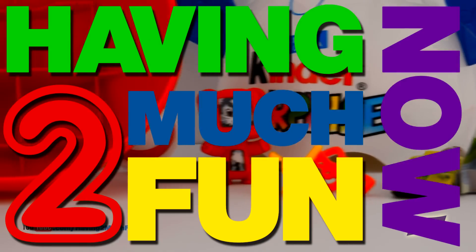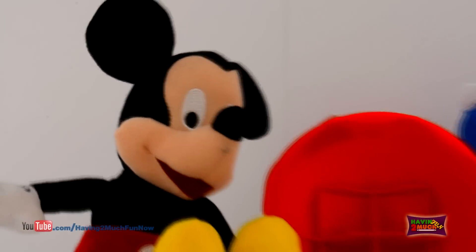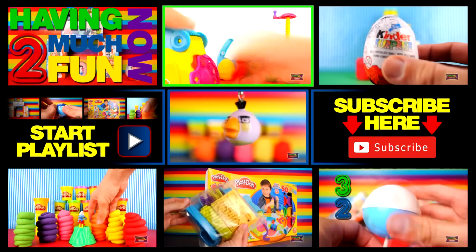I'm having too much fun now! Thanks Nicky, what a lot of fun! Make sure you subscribe to the channel and click playlist to watch more!